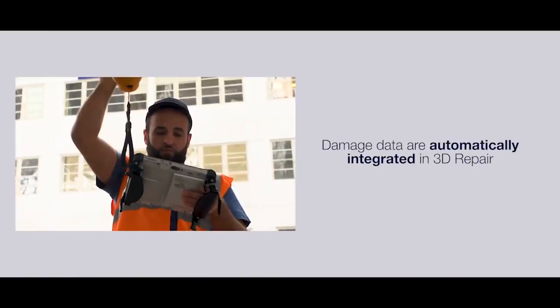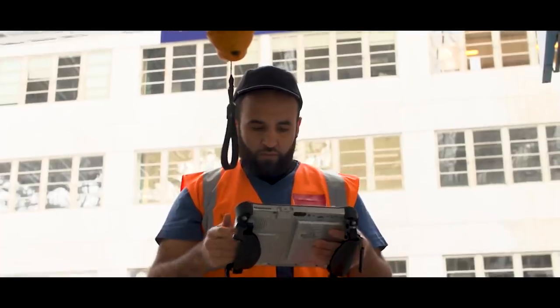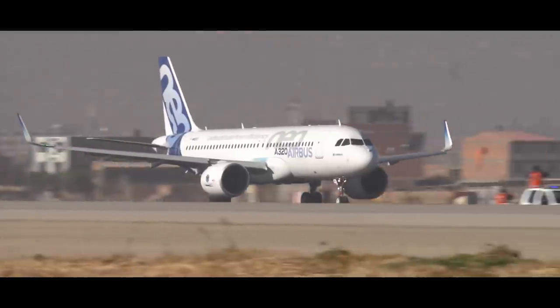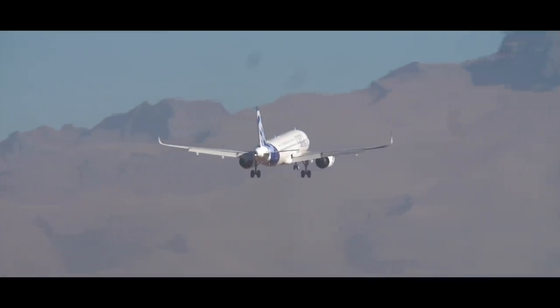The result of the impact localisation is directly exported to 3D Repair. No need to re-enter all the data. So, as the plane takes to the skies again, just think of all the benefits 3D Repair could bring you.